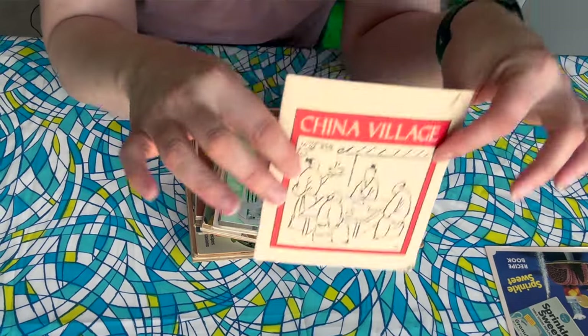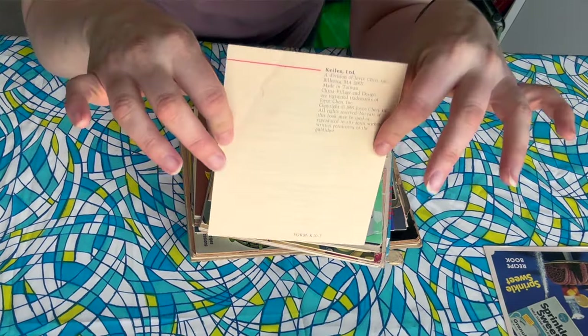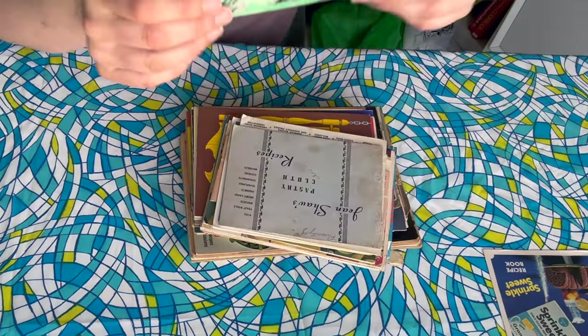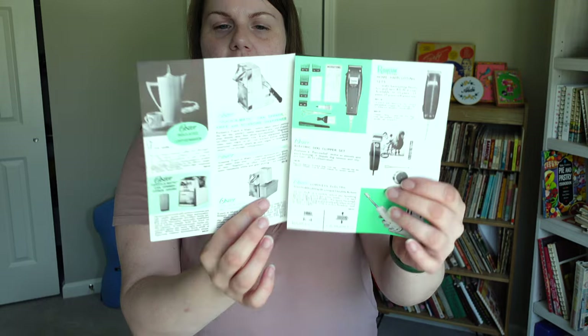Then we also have something called China Village. This is a little bit newer — I can see the year 1995 on it. It looks like it has a lot of stir fry recipes. This looks like maybe it went with an appliance — it's sort of like a little appliance catalog almost, from Oster. I do like those. It's not something I seek out, but I do have a few booklets like this.